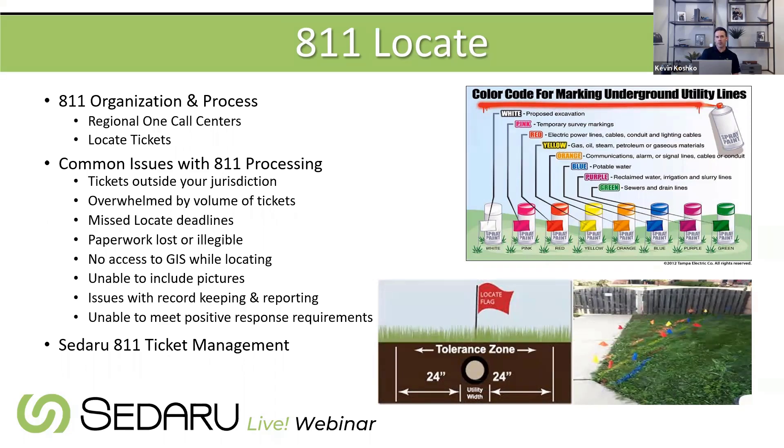Additional challenges include capturing photos from a device such as a phone or tablet, record keeping and archiving all those locates, and the growing positive response requirements — now a mandate for SoCal but pretty prevalent across the US — and trying to manage all of that efficiently.